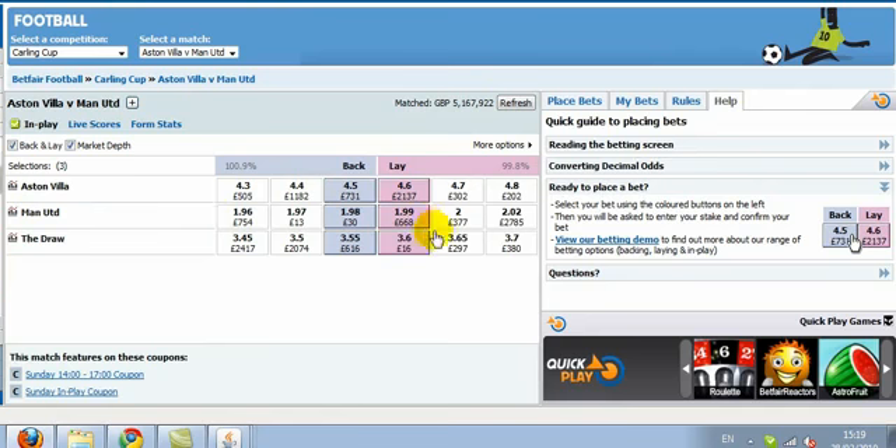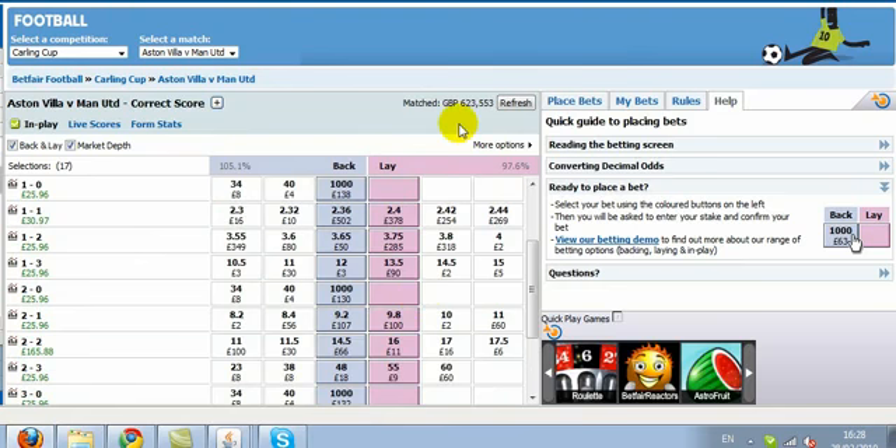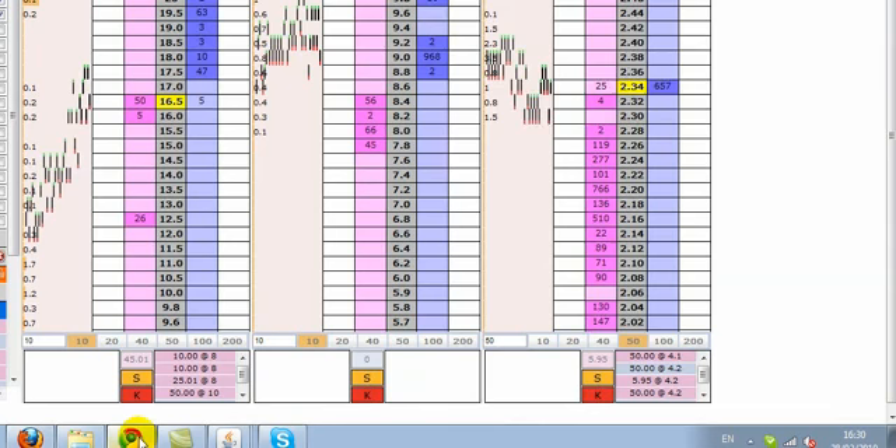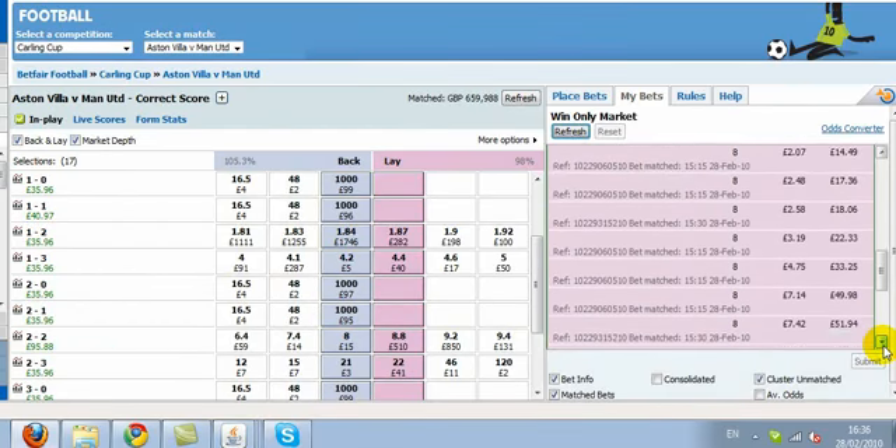The draw at 1-1 is around about 9.4 at this stage. 2-2, as we see, is still holding at 8.2. So we have £165 on 2-2, we have £25 on all the other scores, plus we also have £15 green on the draw, and £5 on a Villa or United win. Just done a little quick scalp on the 1-1 scoreline, and we manage to get 8s yet again.